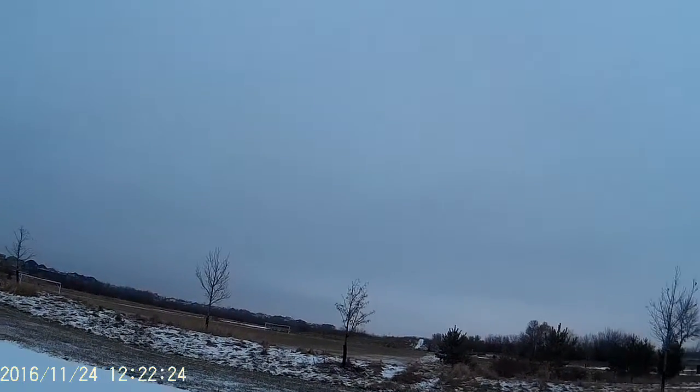Holding 30% throttle right now. Still wants to roll right a bit. It definitely likes to climb — that could be the main wing design.